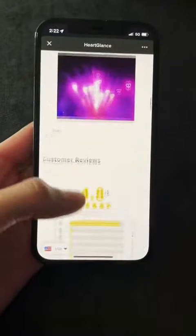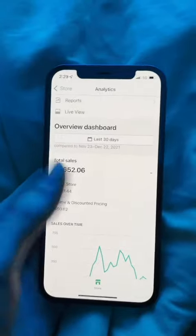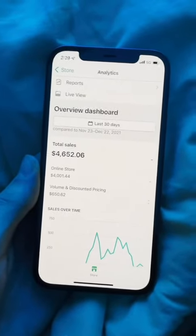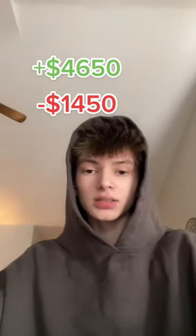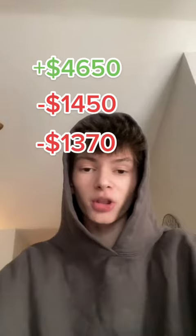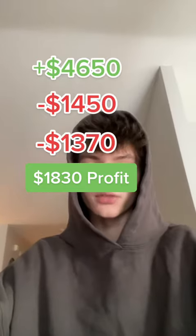Let's see how much money we made. It's been a few days now and I've spent about $1,450 on TikTok ads. A couple of the videos worked pretty well and we sold about $4,650 worth of the glasses. I had to pay the supplier $1,370 to ship all the glasses to the customers' houses. So after these last few days, we profited a total of $1,830.